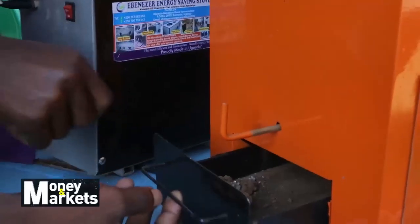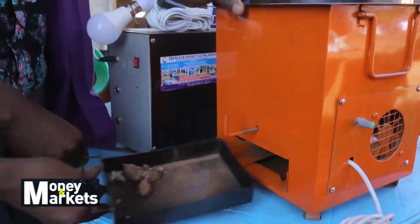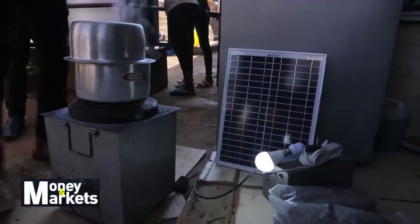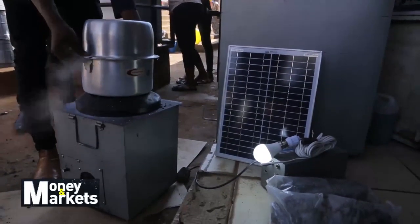How does this stove work? Our system works in three steps. It has a panel, it has a battery, it has a stove, and then it has a regulator and a fan.